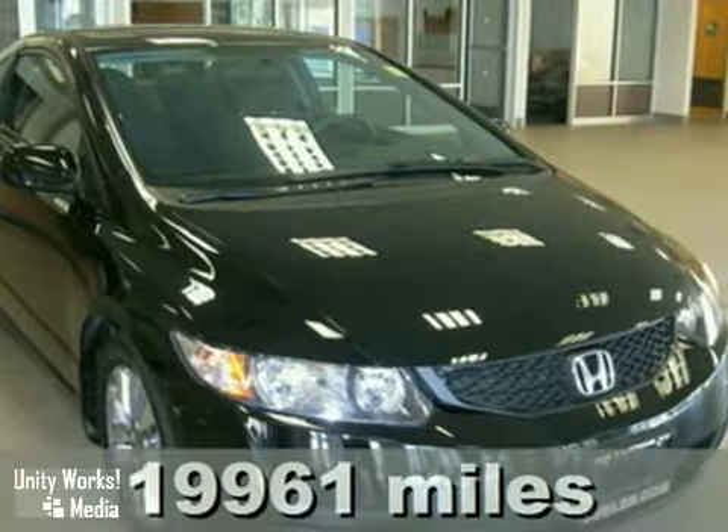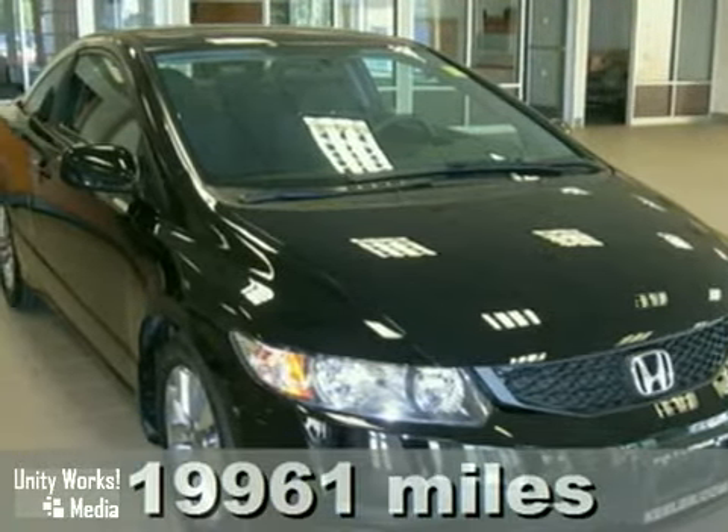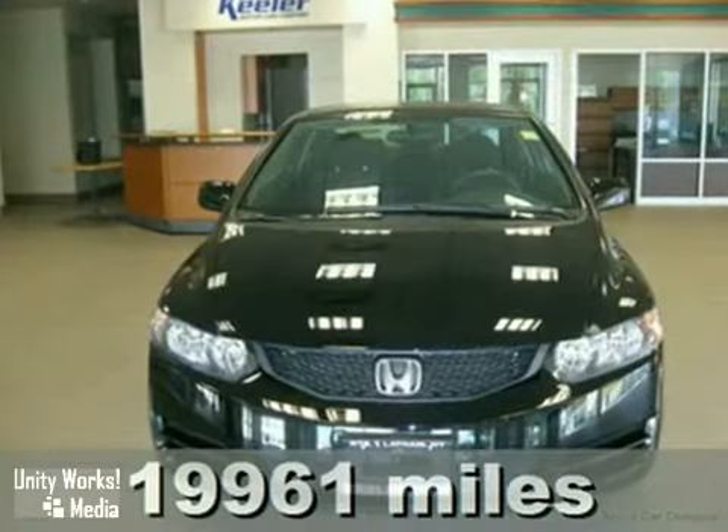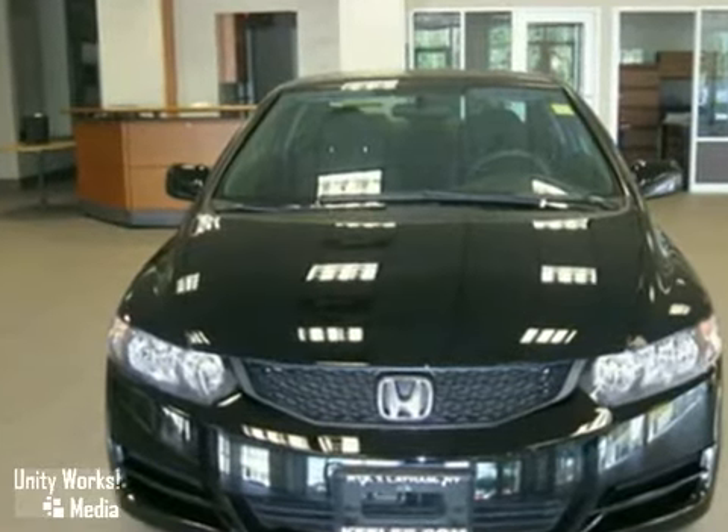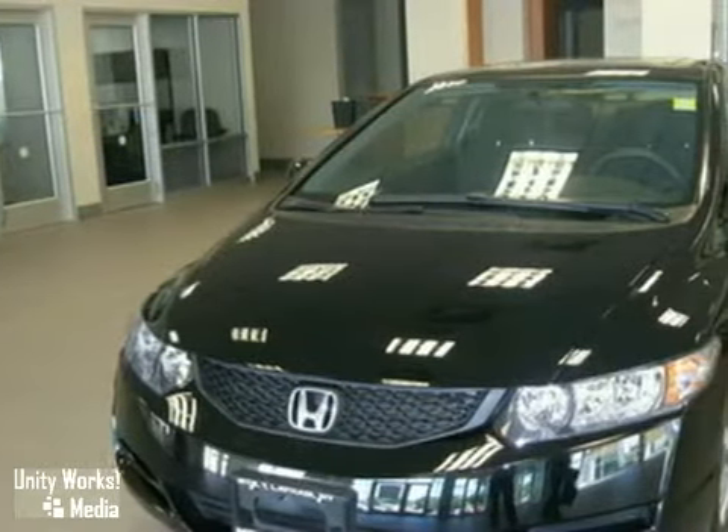Contact us for special internet pricing. Heeler Honda is pleased to introduce this 2009 Honda Civic with a 5-speed manual transmission and only 19,961 miles. This fuel-efficient vehicle has a black exterior and gray interior.